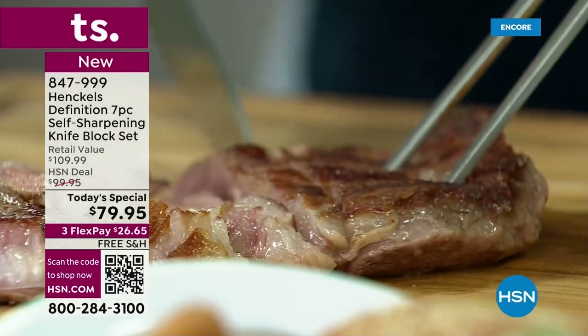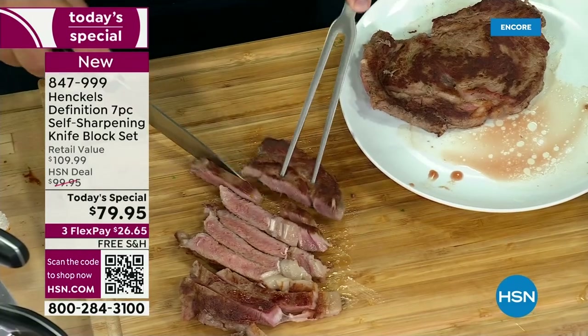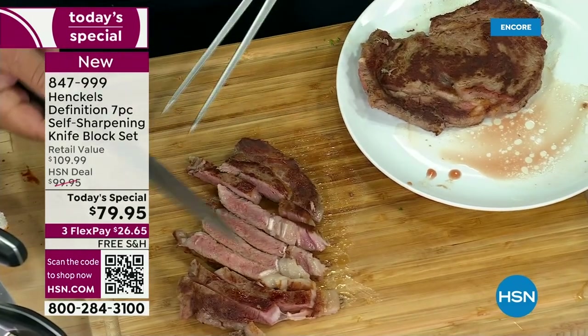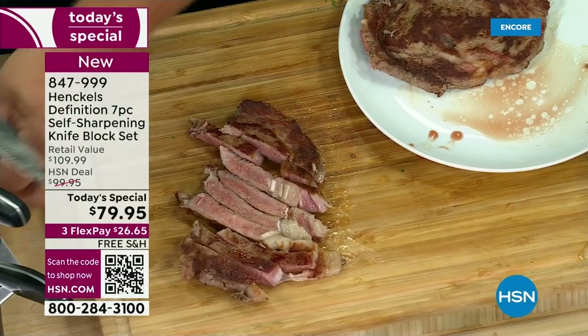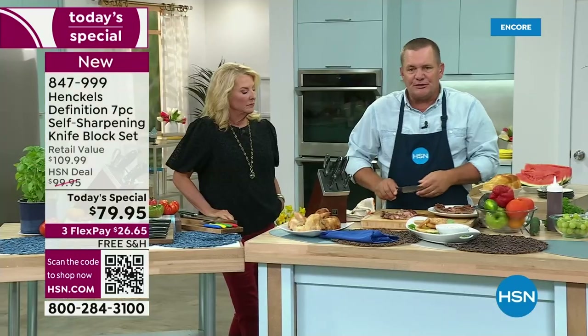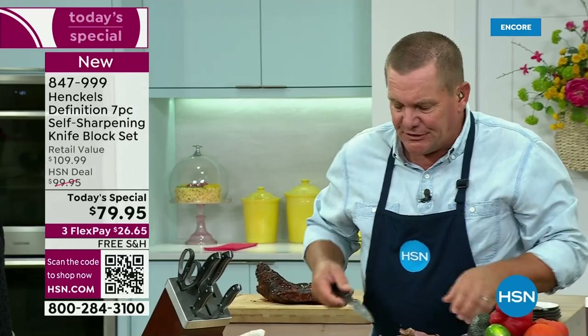Think about it — buy it once. You might not ever have to buy another knife for the rest of your life. They stay sharp. Remember, all knives go dull eventually because after you cut through the food, you hit the countertop or the cutting board, and those are the things that dull your knives.